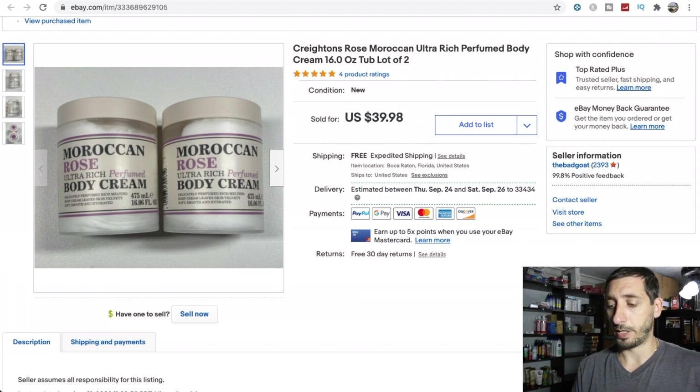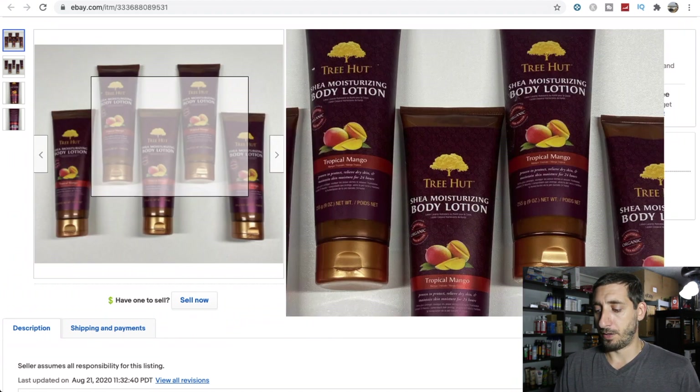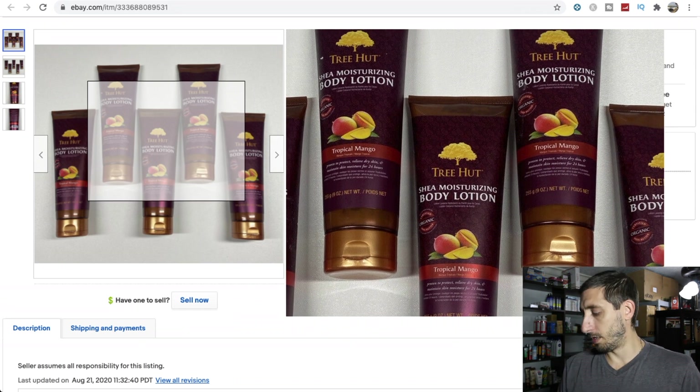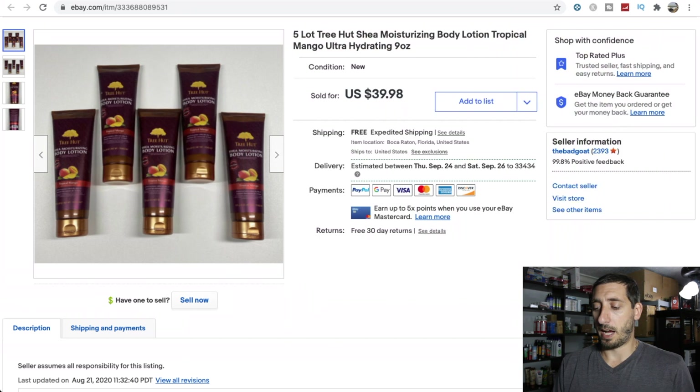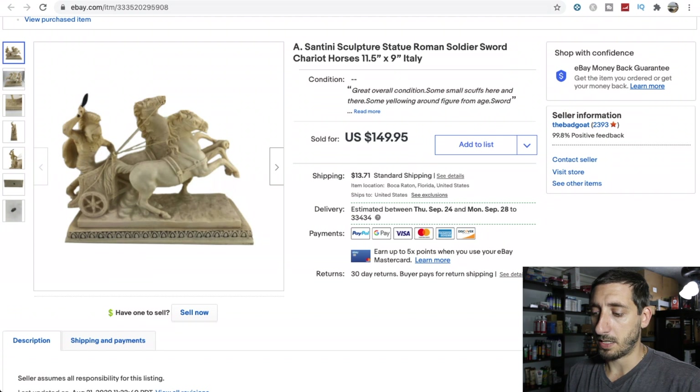Between two or three different Rosses I found all five of these Tree Hut Moisturizing Body Lotion Tropical Mango. I found a different style - coconut lime - that I sell in three-packs because I found a lot more of those, but I only found five of these so I lotted them all together. I paid $3 a piece and they also went in the Regional Rate A box for $8.50 shipped - still not a bad flip for $40 shipped.